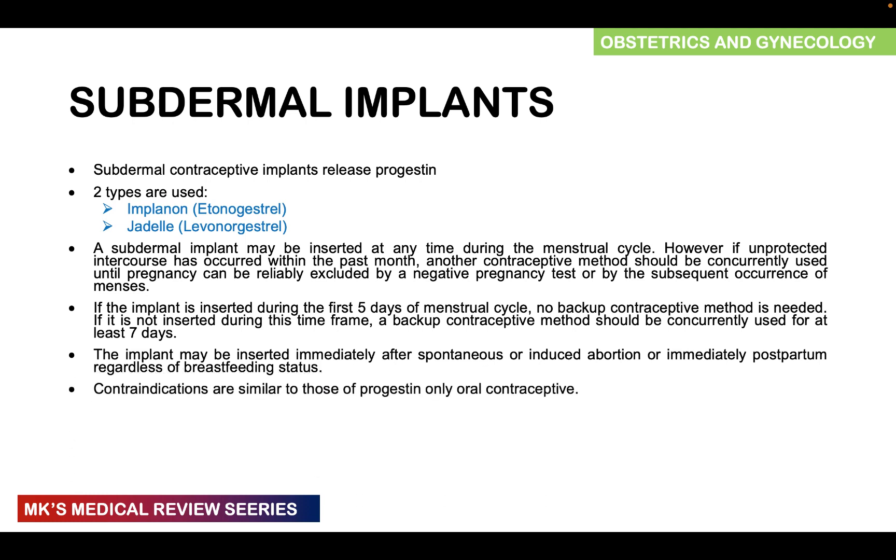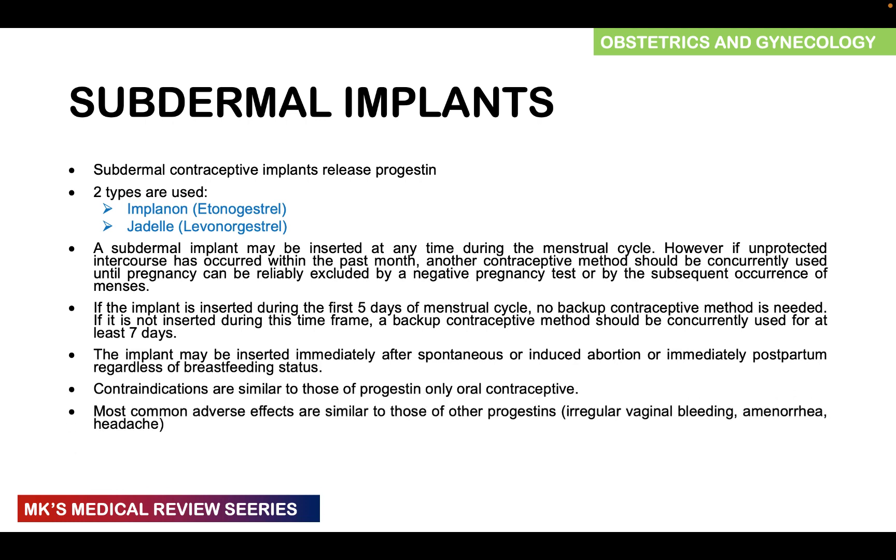Contraindications are pretty similar to those we covered with the progestin-only contraceptives. The first two videos of this series are very important — I will leave them tagged at the end of this video. Most adverse effects are similar to those of other progestins, such as irregular vaginal bleeding, amenorrhea, and headache.